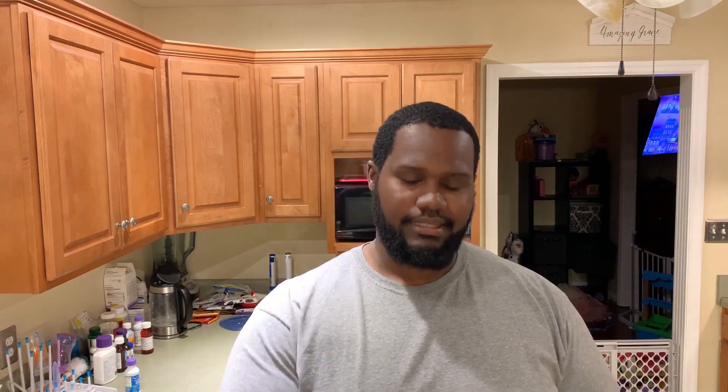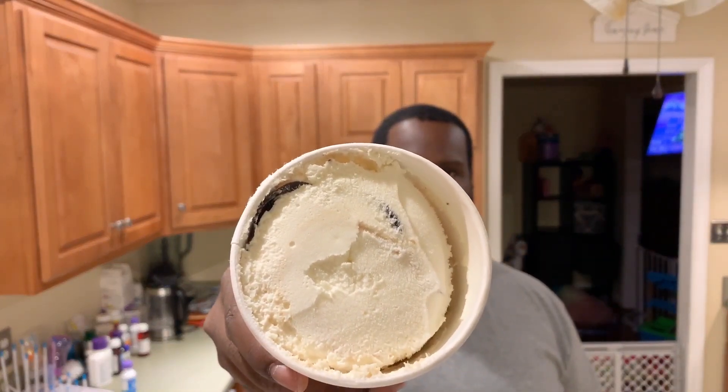Rebel Creamery, same thing. There was a chocolate, there was a cheesecake one — saw that one, had 10 carbs, so I'll skip. But already opened it up. Look at that. Looks kind of nice.